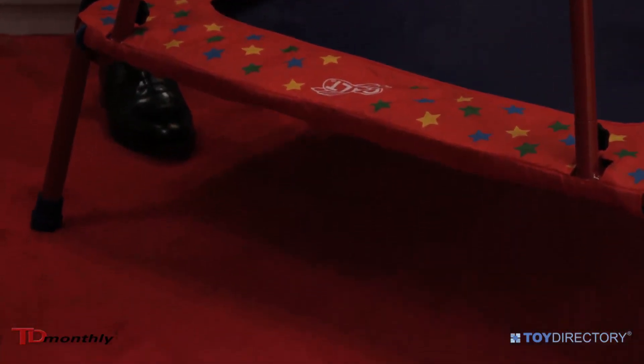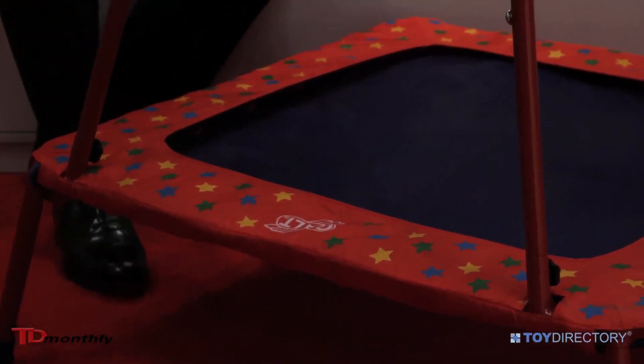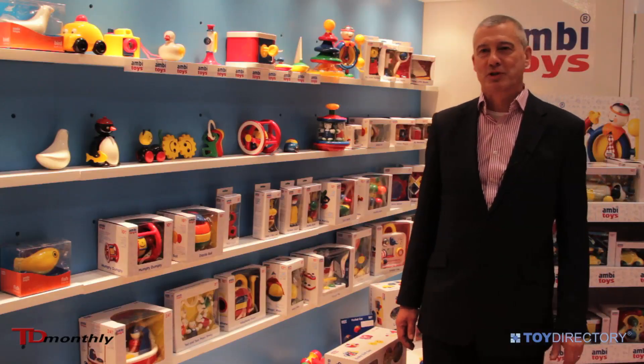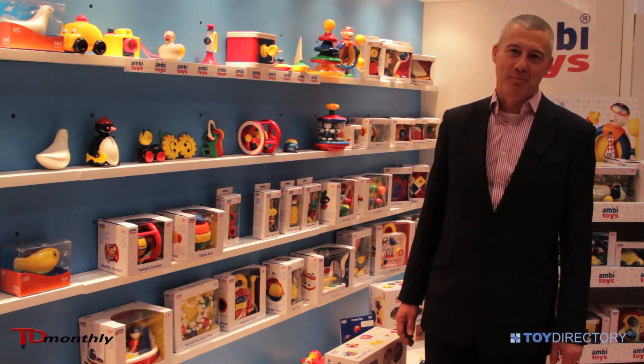It's a wonderful toy. It's great for the health and activity of kids and we're very very pleased to be promoting it this year. My name is John McDonnell and I'm the Managing Director of Gulp Toys and of Ambi Toys.